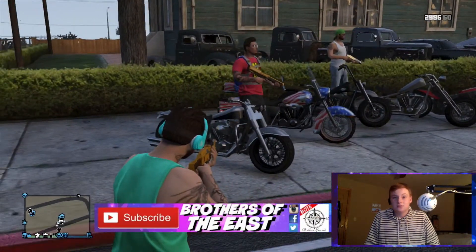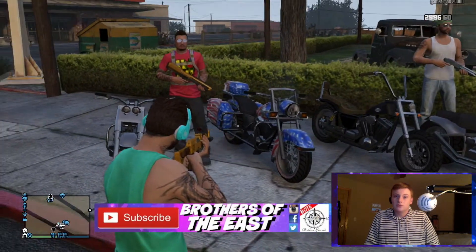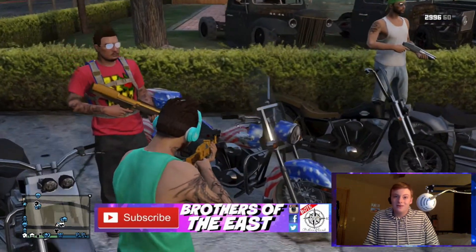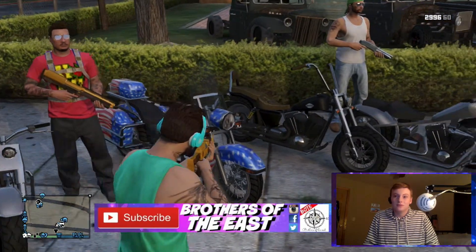I don't even know what kind of bike this is — this bagger. Yeah, this is the bagger. Then we got the Patriot. I like the red, white, and blue on that, even though — oh, you know what, I never noticed that they had like a fake kind of Harley-Davidson emblem on that.